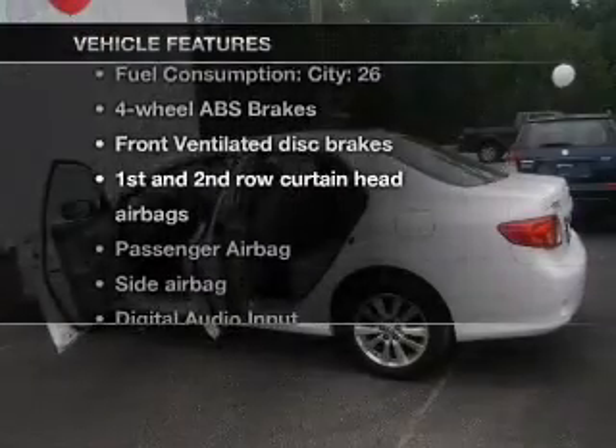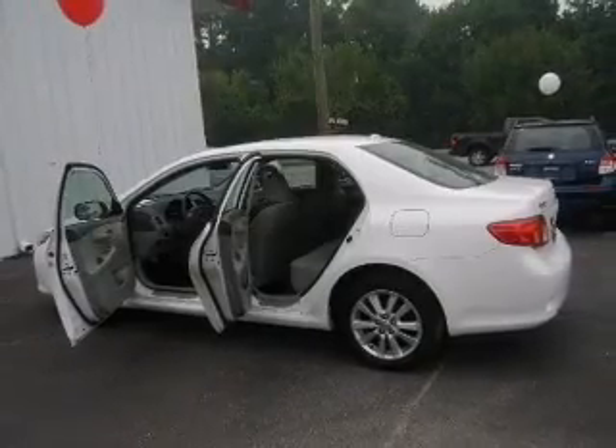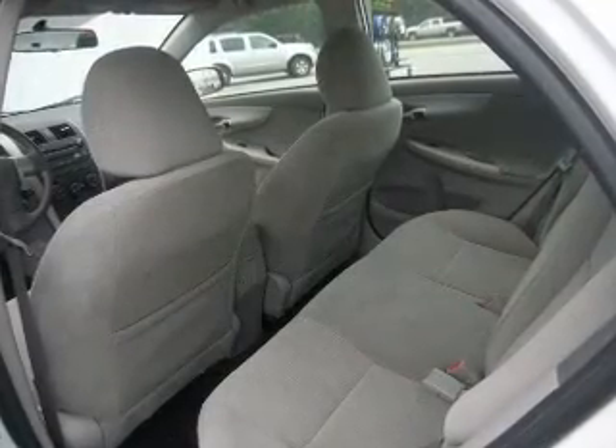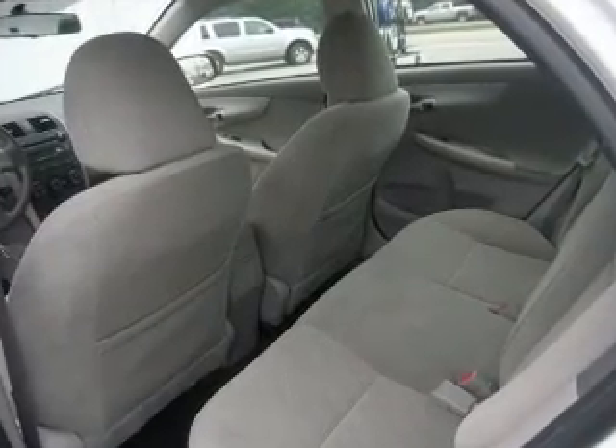Enjoy these notable features included in this vehicle: air conditioning, power door locks, power windows, power steering, power mirrors, an alarm system, an AM FM stereo with a CD player, and an adjustable tilt steering wheel.